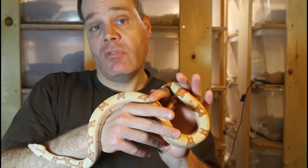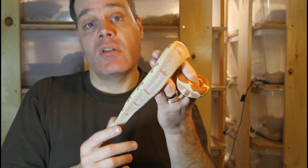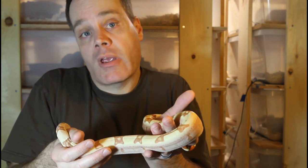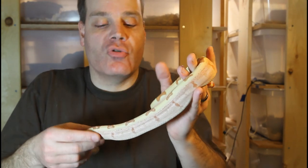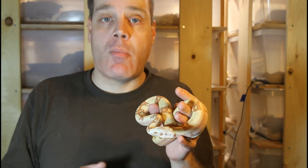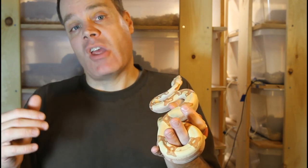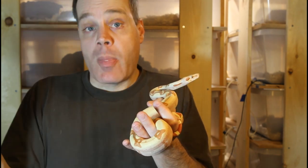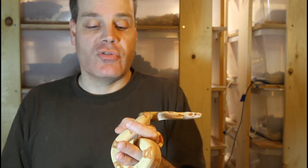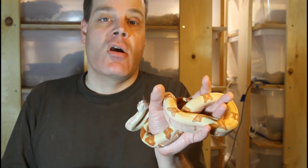The VPI T-positive gene was very expensive when it first became available, but the price has come down quite a bit and it's now more affordable — a typical boa keeper who doesn't want to spend thousands of dollars can afford one. I don't think it's going to drop much lower, because these are such beautiful animals that people are willing to pay a little bit of a premium. So I'm really excited about the possibilities of the VPI T-positive.